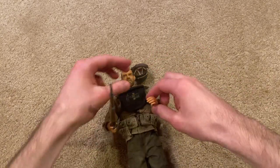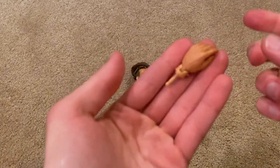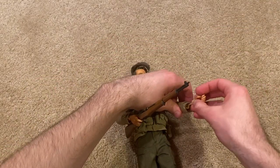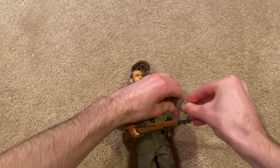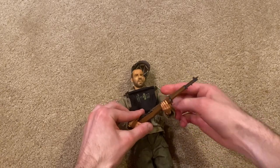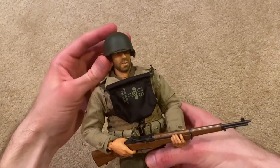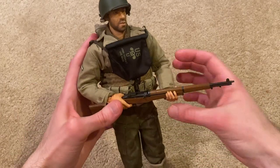Let me put it in his hands for you. I'm going to swap out this hand here. The hand sculpts are really nice on these newer Dragon figures — a lot less likely to break and they just look a lot more realistic. Here he is holding the M1 Garand, and that looks really good.